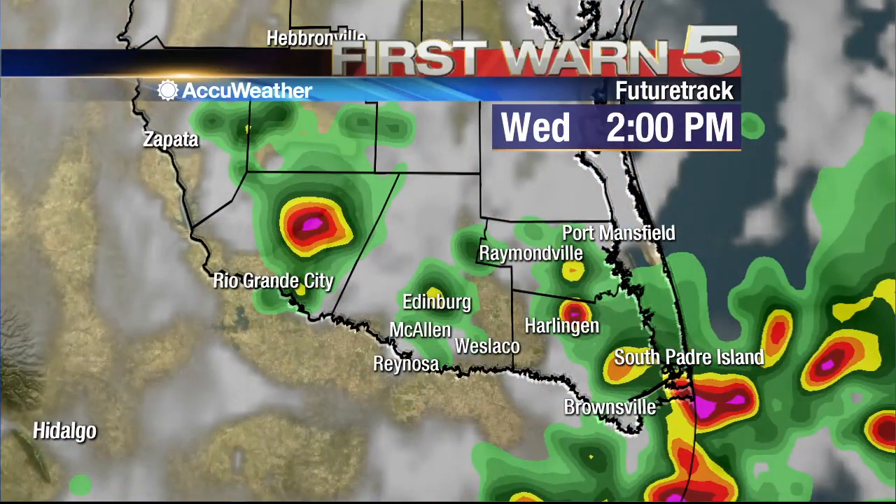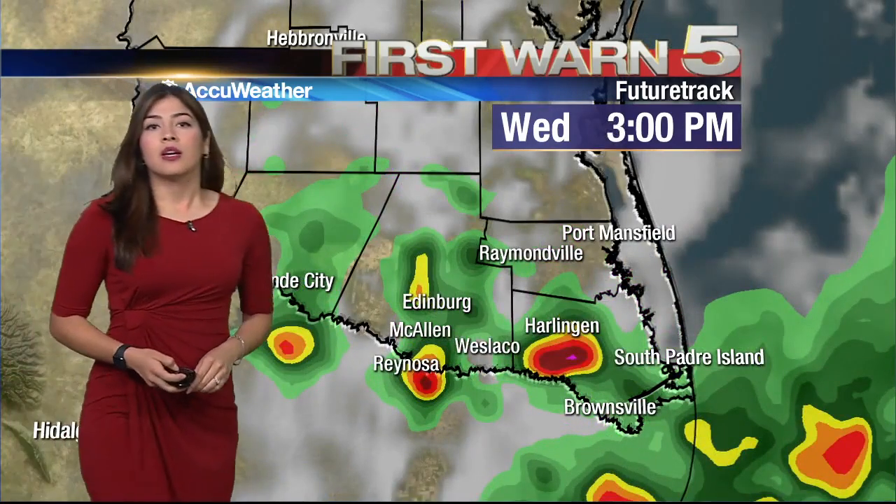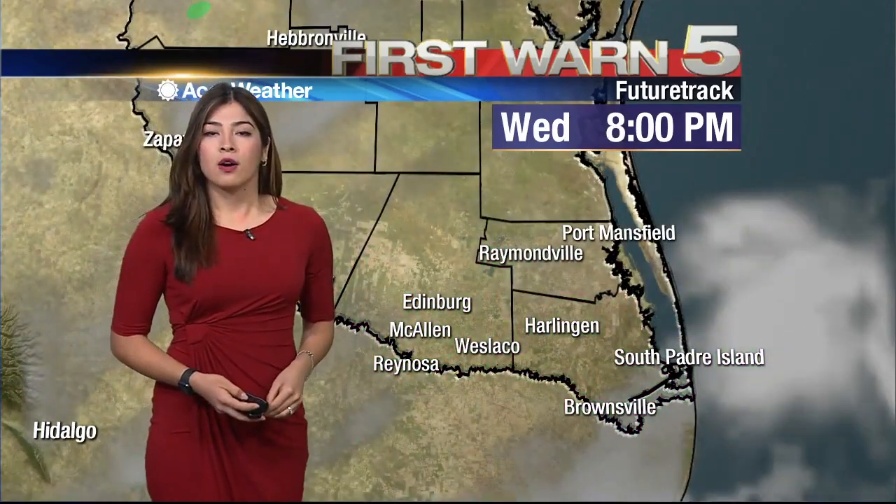For today, those rain chances are peaking around two, three, four in the afternoon, and we could have some scattered showers and thunderstorms. Some areas could receive about one to three inches of rain. Remember, not everyone will receive rain, but there could be some slight minor flooding in the low-lying areas of our valley.